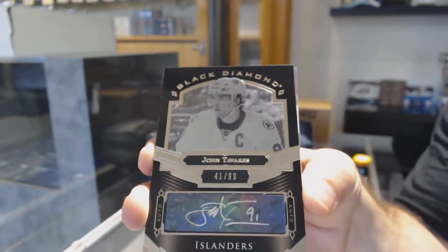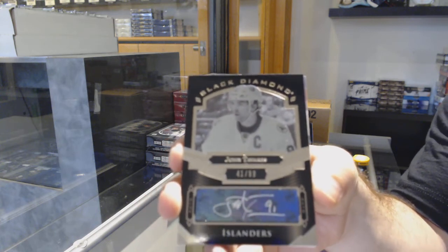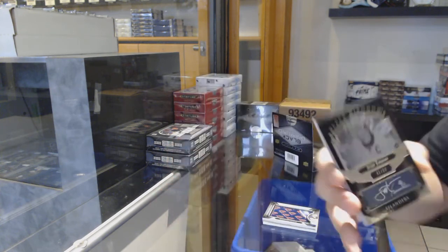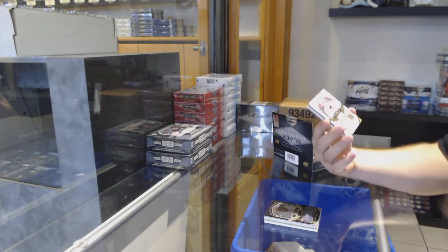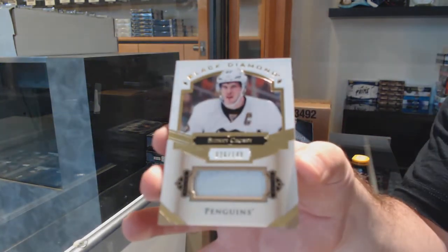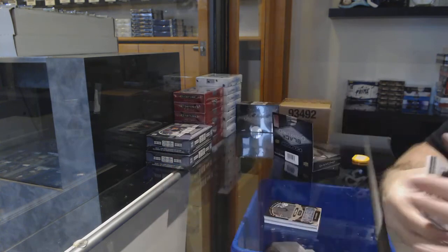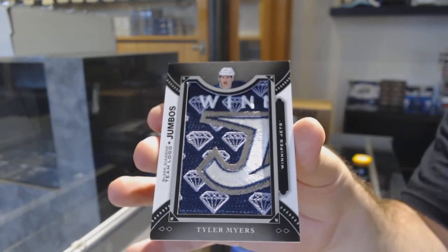John Tavares! For the Penguins, number 2, 149 jersey: Sidney Crosby. And we've got another team logo jumbos of Myers for the Jets. There we go.